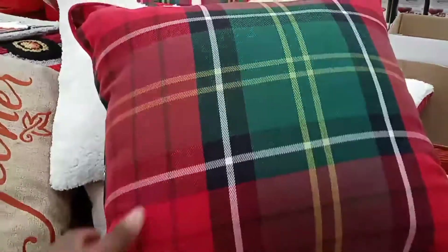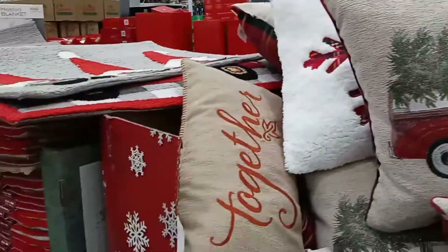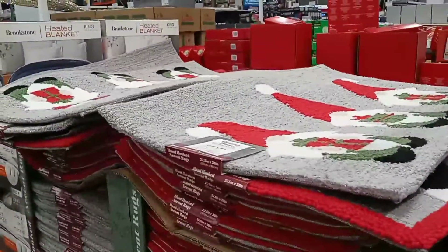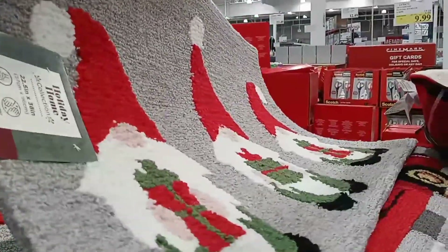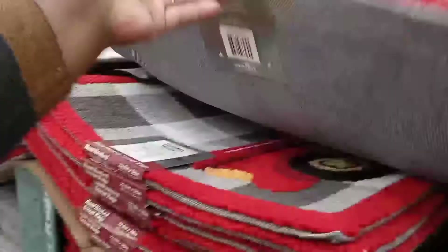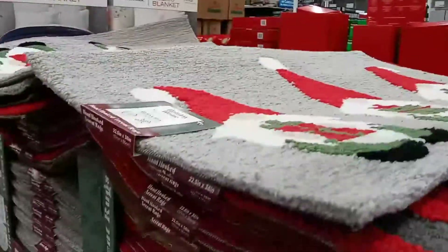They also have a holiday hook accent rug for $19.99. And oh — look at the gnomes! How cool is that!